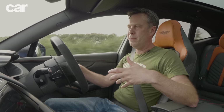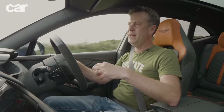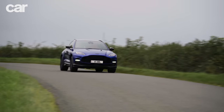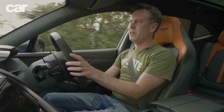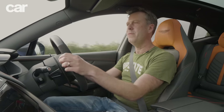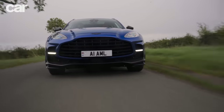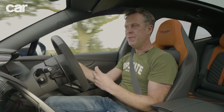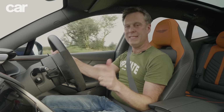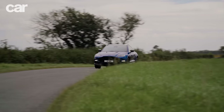The 9-speed wet clutch gearbox is maybe a slightly weak link. It's not terrible by any means, but it's not as fast as it could be and not as smooth as it could be at all times. Generally it works fine, but there's room for improvement. Overall, the way this car nails that luxury brief you expect from an Aston Martin SUV and then mixes in that extra sporting flavour - it absolutely hits the nail on the head. I like it very much, it's a very, very good car.